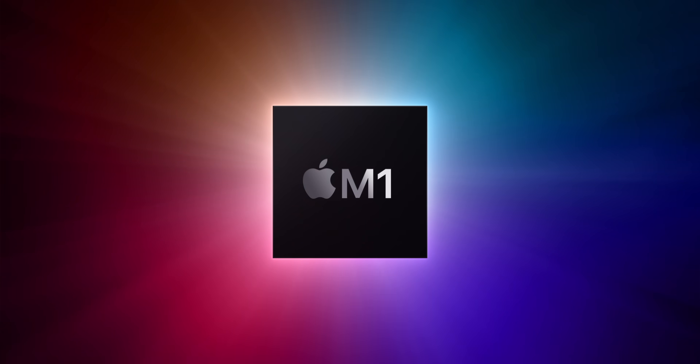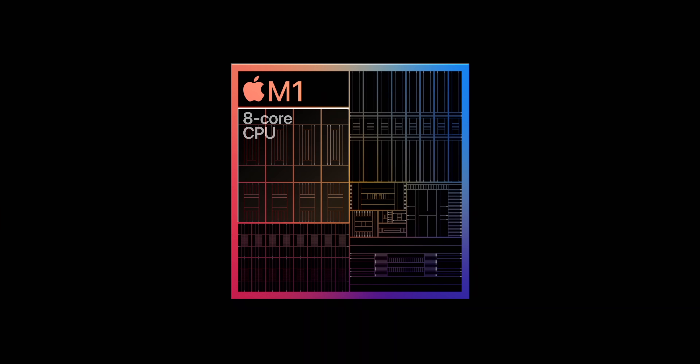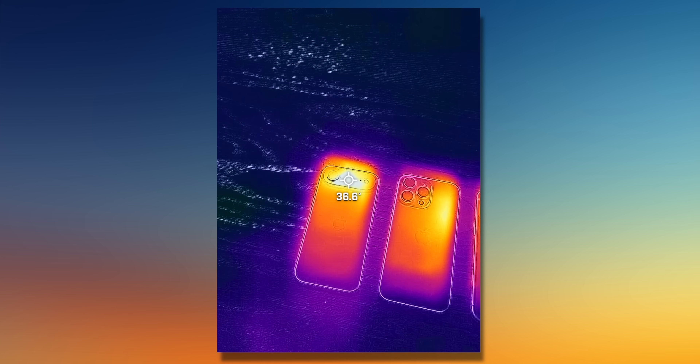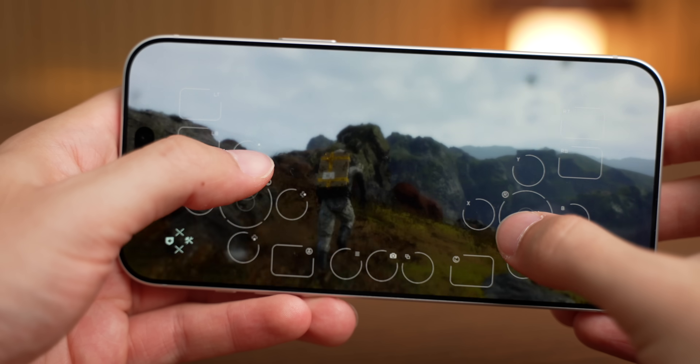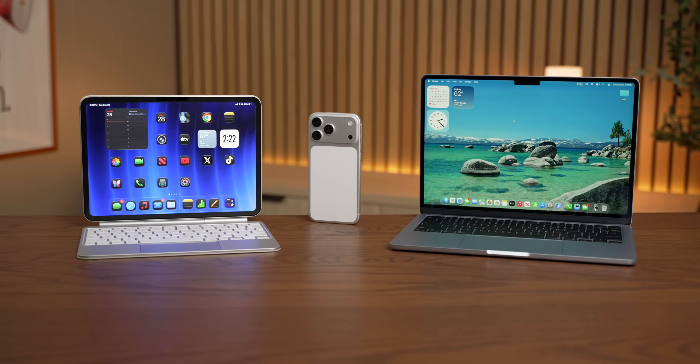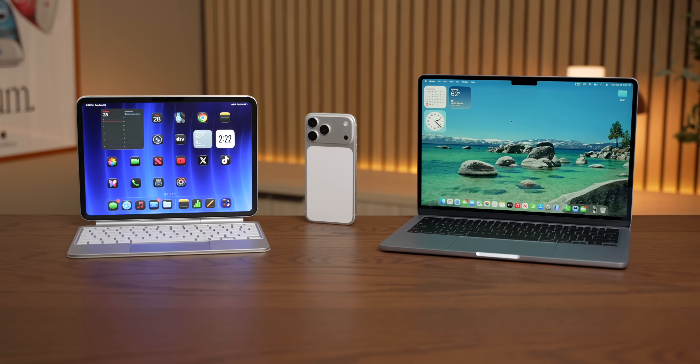I don't know what Tim Cook has been giving to the Apple Silicon team over at Apple, but whatever it is, I want some because they have been absolutely cooking yet again. My biggest fear when Apple Silicon hit the Mac back in 2020 was that it was so good that they would simply not be able to continue to improve it. So I've been putting the A19 Pro through its paces in a bunch of different workloads to get an idea of how it compares to previous A-series and M-series chips, and the advancements this year are nothing to scoff at.